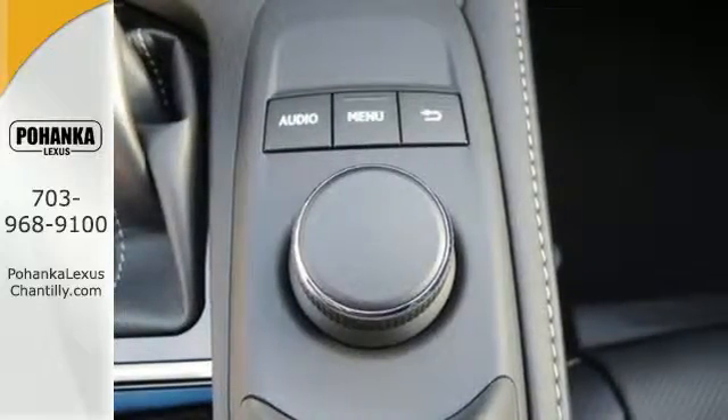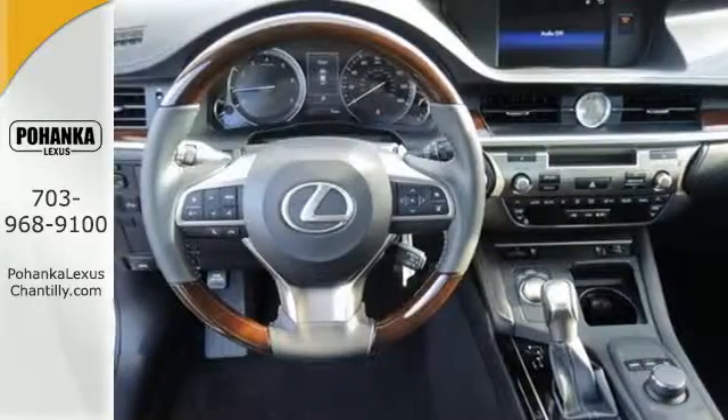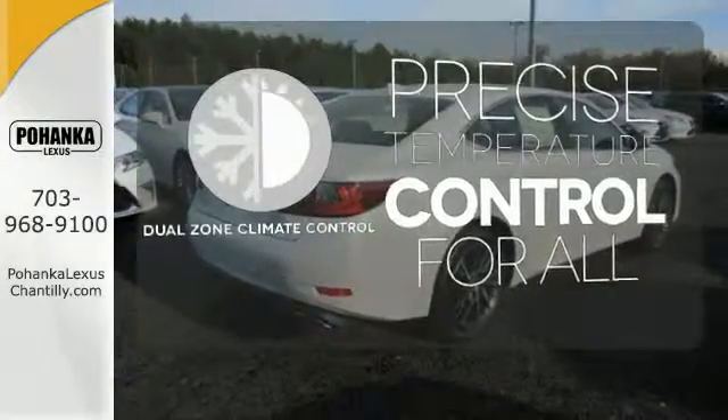You will find high-tech conveniences throughout, with the Lexus Inform Remote App and Safety Connect, high-speed dynamic radar cruise control, and Siri Eyes Free. No one will complain about the temperature with a dual-zone climate control.